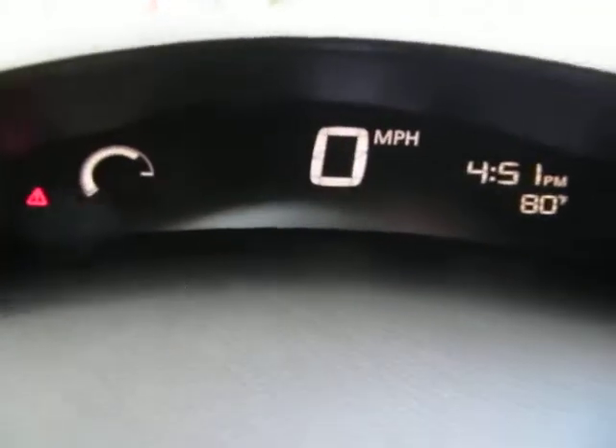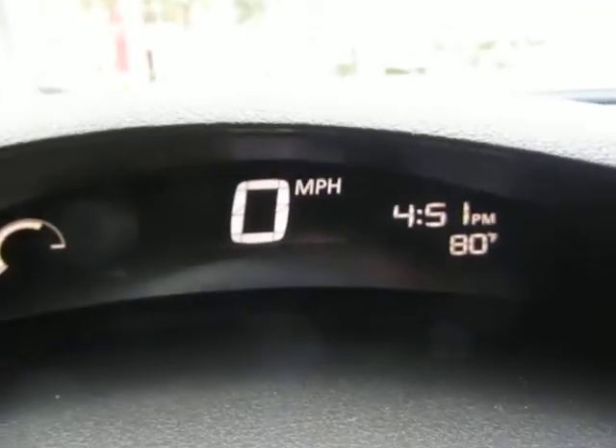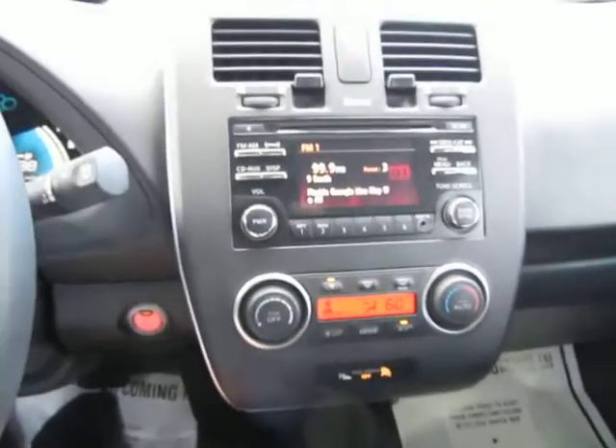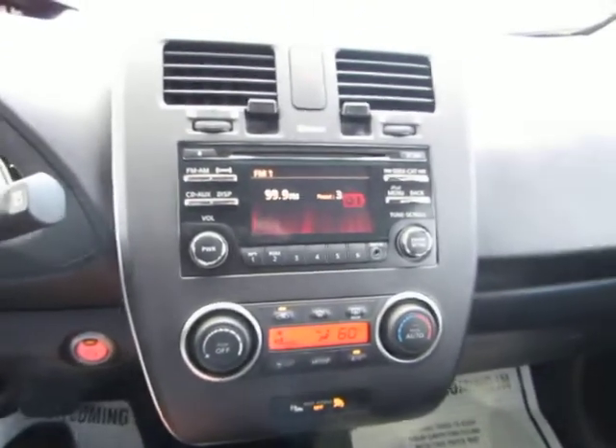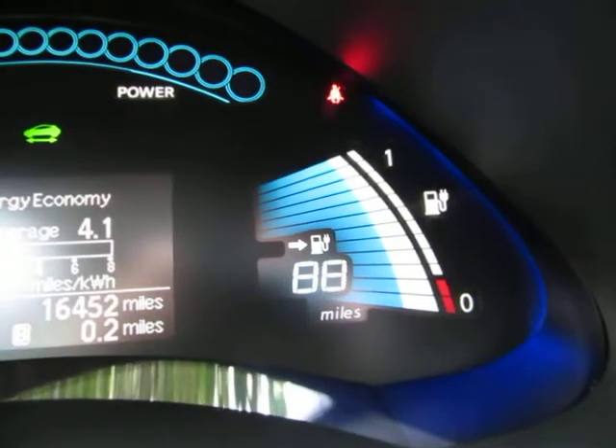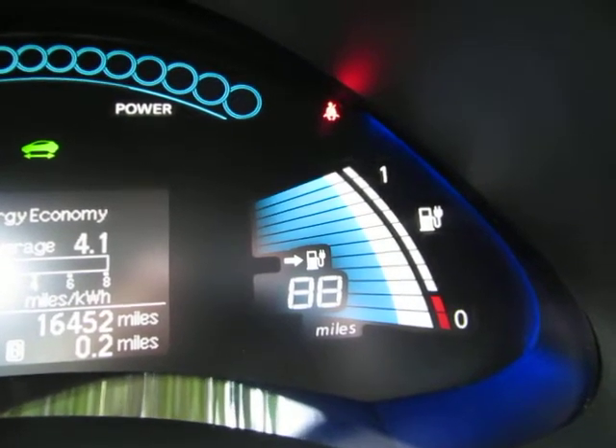Up in the top here you get your speed, the outside temperature, and the current time. For those not familiar with the Leaf, it's a fully electric car and that's your range right there. Once you run out, the car cannot go anymore — you have to stop and get a charge.